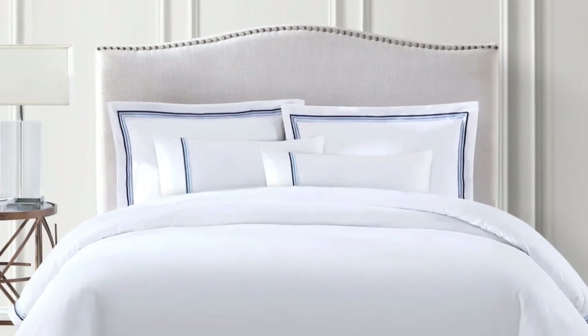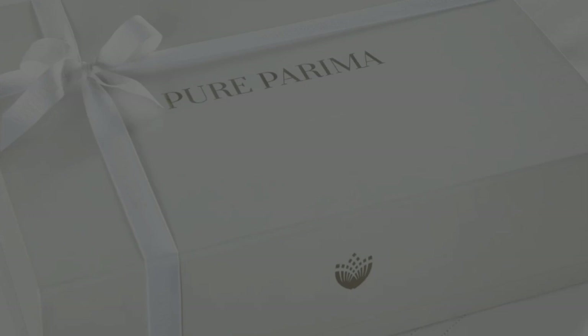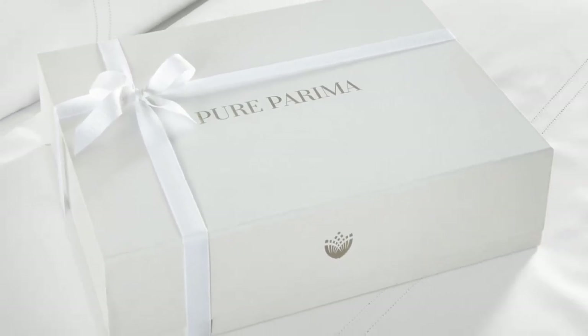So while there might be a luxury price tag, with good care, the Pure Parima sheets should last you several years. Pure Parima offers these sheets in 12 different shades for some variety. These sheets feel rather soft, smooth, and lightweight, and will work year-round.